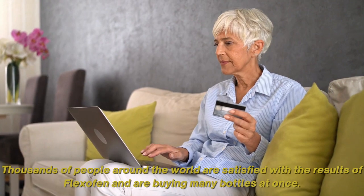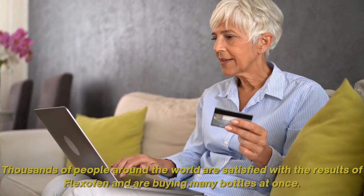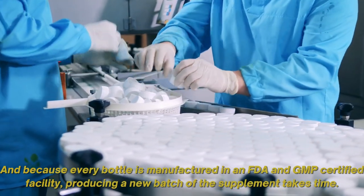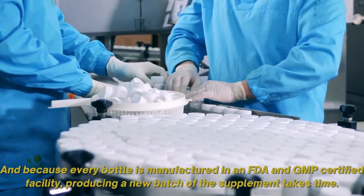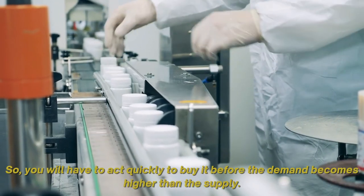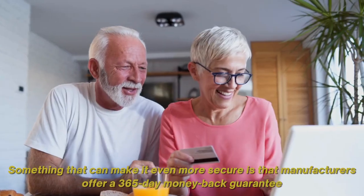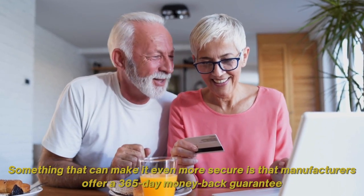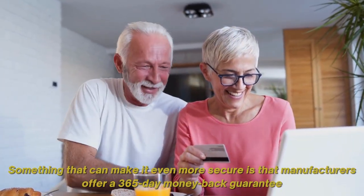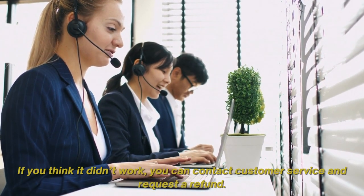Thousands of people around the world are satisfied with the results of Flexifen and are buying many bottles at once. And because every bottle is manufactured in an FDA and GMP certified facility, producing a new batch takes time. So you will have to act quickly to buy it before demand becomes higher than supply. To make it even more secure, the manufacturers offer a 365-day money-back guarantee. If you think it didn't work, you can contact customer service and request a refund.